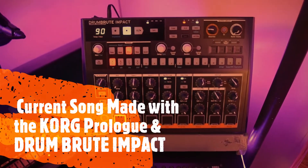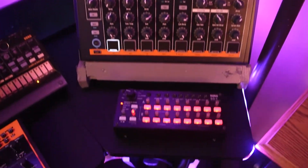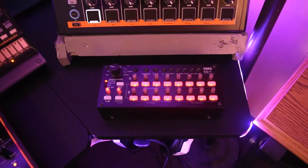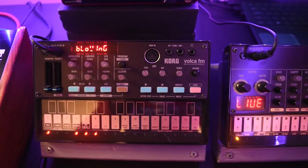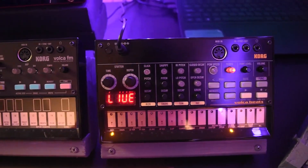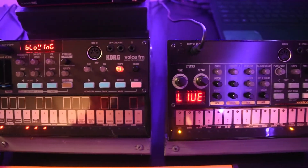Over here I have the Drum Brew Impact by Arturia — love this thing, highly recommend it. Next to that I have the Korg SQ-1 16-Step Analog Sequencer. Over here I have my Vulkas: the Korg Vulka FM and the Korg Vulka Beats. I have them on custom stands I made myself, and these things are really cool and really fun.